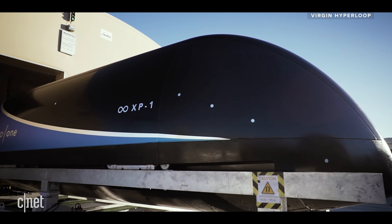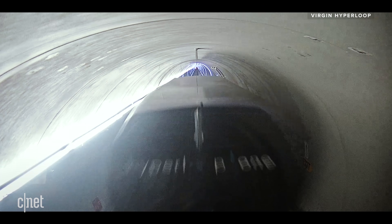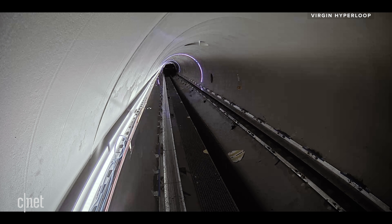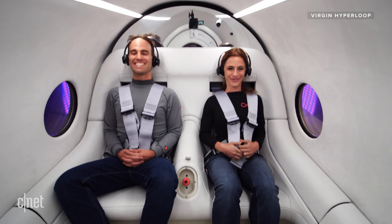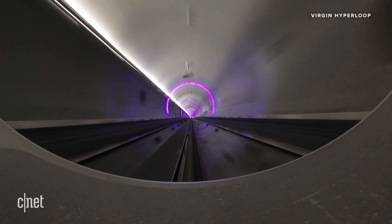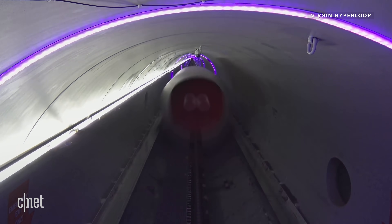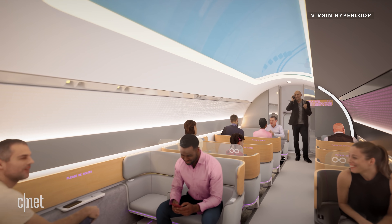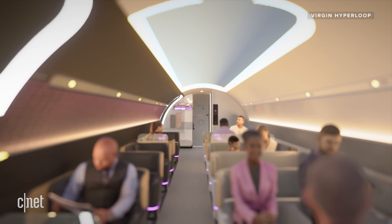In 2017, Virgin tested its first experimental vehicle inside the Devloop, XP1. The goal was to make sure the system actually worked and the pod could reach high speeds in the near-vacuum environment. Next came XP2, a two-person pod that transported its first human passengers in November 2020, reaching speeds of 107 miles per hour. While XP2 only carried four passengers on two trips, the goal is to scale up. Eventually, Virgin wants to create pods that can carry up to 28 passengers, all travelling at airline speeds, but without the risk of turbulence.